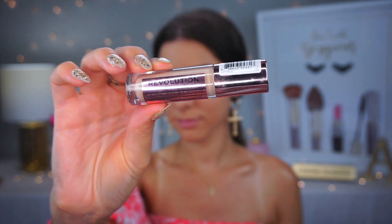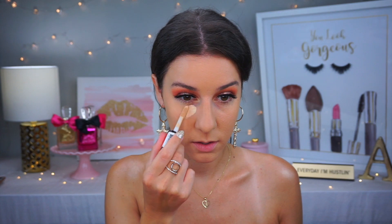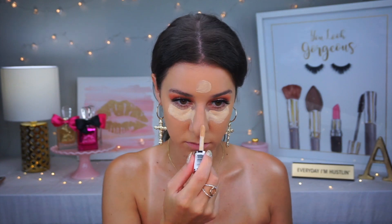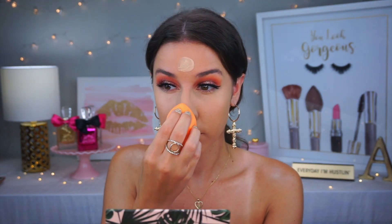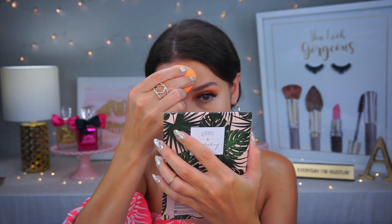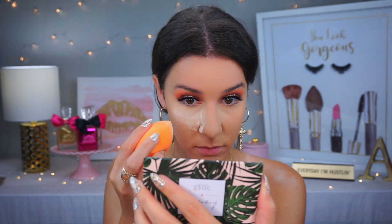For concealer, I'm using the Makeup Revolution concealer in C6 — not sure if I've used this on camera before. I'm highlighting my under eyes, nose, chin, and forehead, then blending it out with the Real Techniques beauty sponge, which I typically always use. I also like the Eco Tools green sponge — inexpensive and good quality. Then I'm going in with another new product: the Revolution Luxury Baking Powder in Lace. My first time using this and I really liked it.